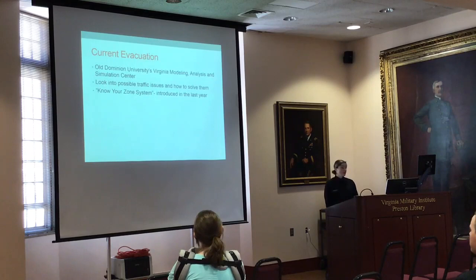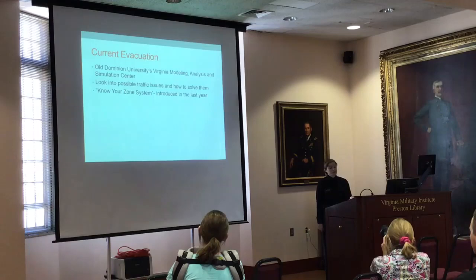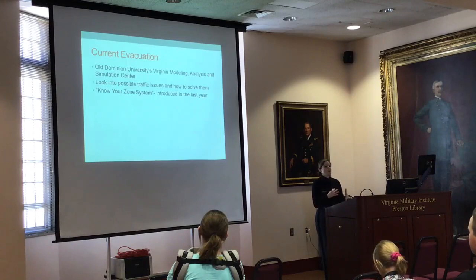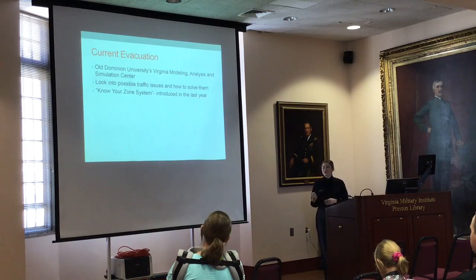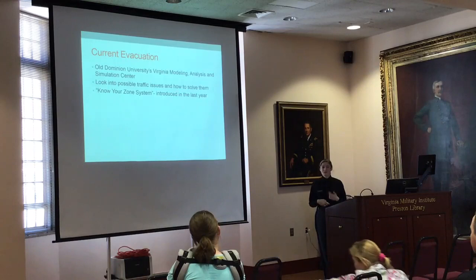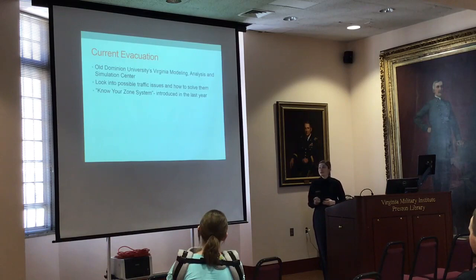The current evacuation — Old Dominion, through their program, really focuses on traffic issues. If an accident occurs on the interstate, they simulate how to get traffic moving again, and also model what happens if you lose gas. The Know Your Zone system was introduced last year, but no one really knew about it. When the mandatory evacuation from Governor Northam was announced in September, the website crashed. I was actually doing research that night and couldn't figure out why the website wasn't working — the next morning I found out it had crashed.